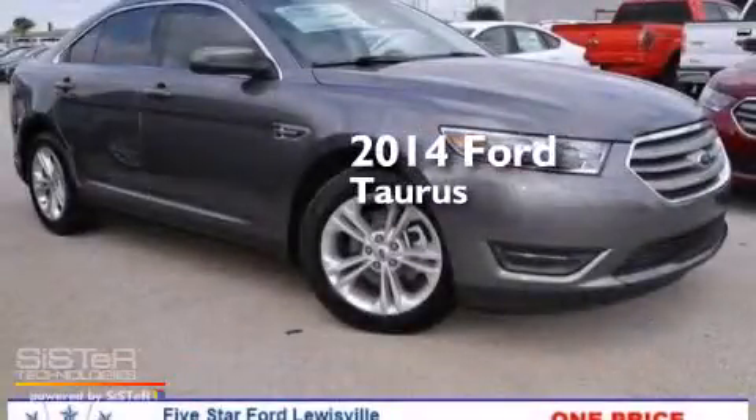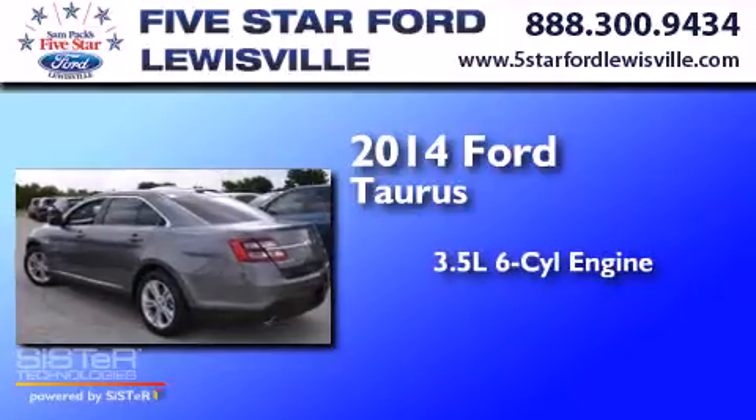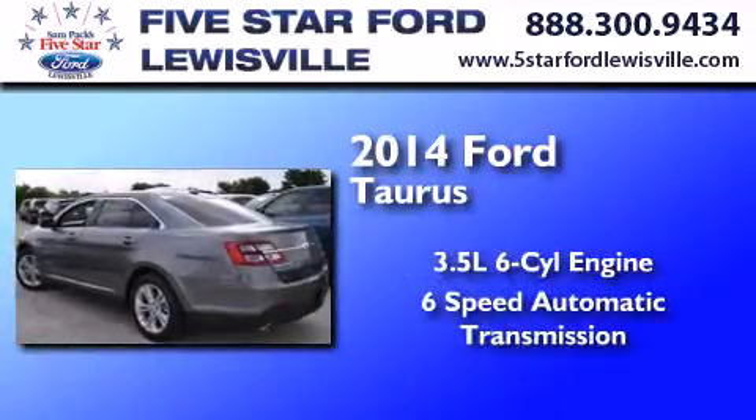This is a brand new 2014 Ford Taurus. It has a 3.5-liter six-cylinder engine and a six-speed automatic transmission.